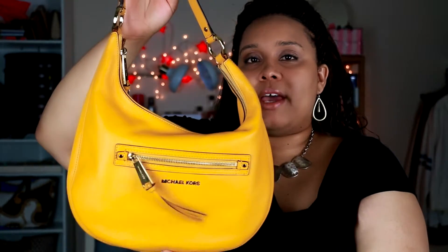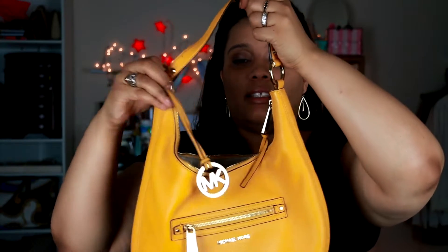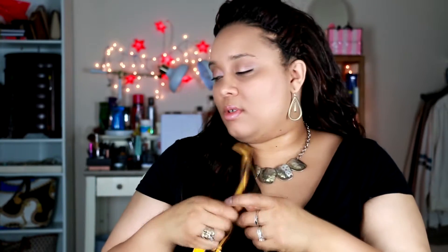It does have a hang tag that I've stored inside, which I'll show you now. It's just like all the other Michael Kors hang tags. I normally hang it right here on the side, but it does dangle quite a bit. That's fine though — it's meant to work as a little mini bag charm.